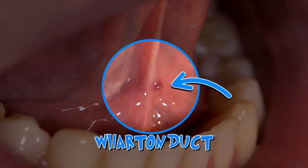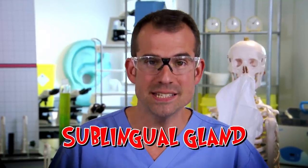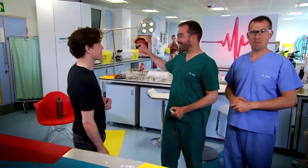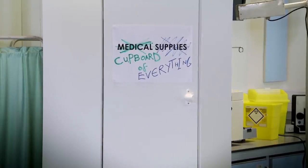When Jack Gleeks, he's squirting saliva from his submandibular salivary gland out through a duct under his tongue called the Wharton duct. You have two other sets of saliva glands: your parotids, which sit here and release saliva into your cheeks, and your sublingual glands, which release saliva under your tongue. Thank you, Jack, to you and your amazing saliva glands. Whether you can Gleek or not, you do have the same salivary glands as Jack.